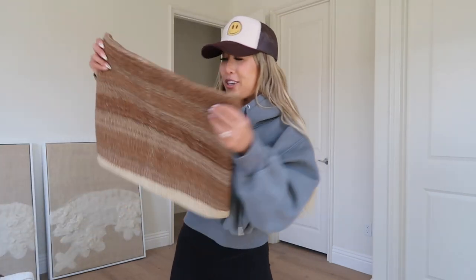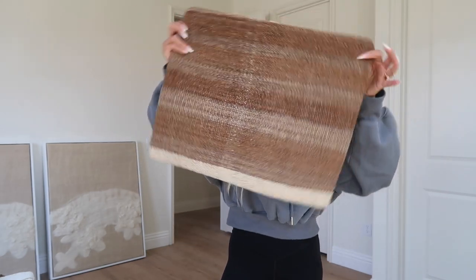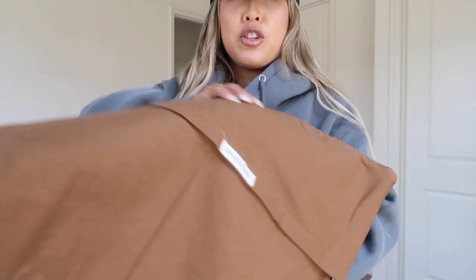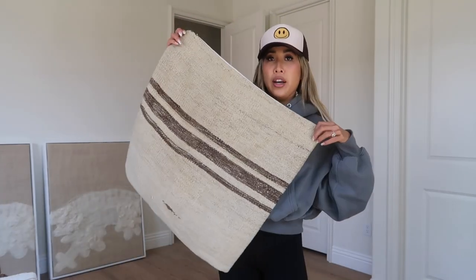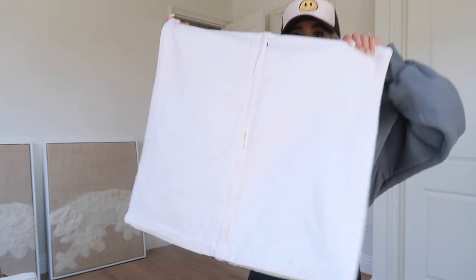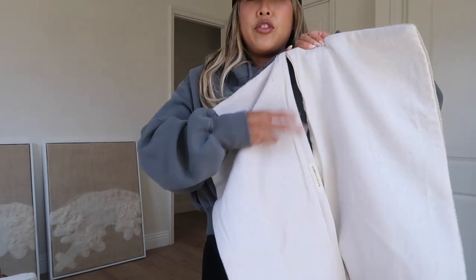I also got some actual Turkish pillow covers from a company called Rough and Tumbled — she's a small business, local, and she sent these to me. They are absolutely gorgeous. I cannot wait to use them on our couch. Here is the first one, which is more of a smaller rectangle shape, and then there's a larger one as well. You essentially just zip it up and stuff your pillow inside.